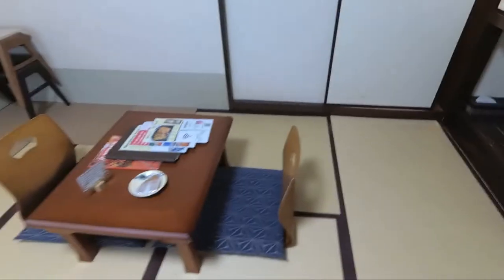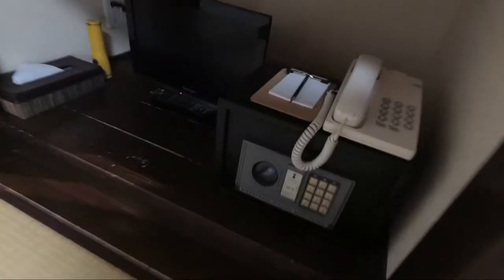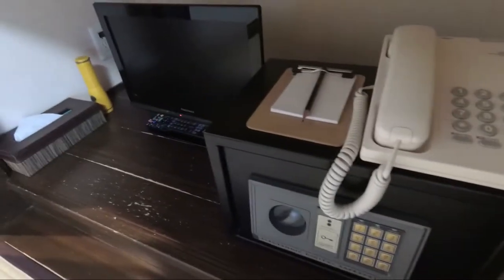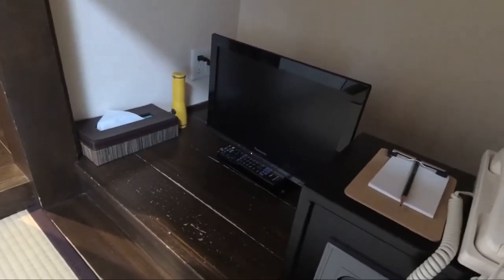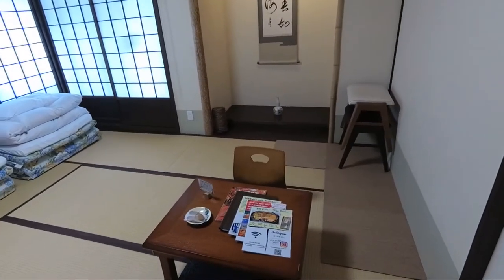Tucked away in the corner of the room is a safe, a phone, and a little telly. And then there's another cupboard up here with another set of bedding. Really decent size, compared to other Japanese rooms.